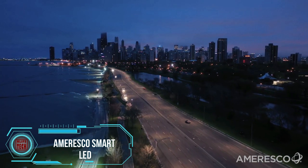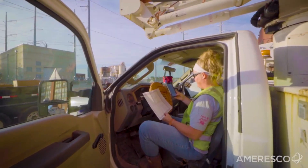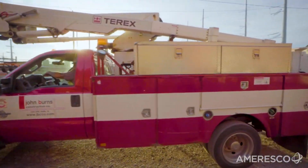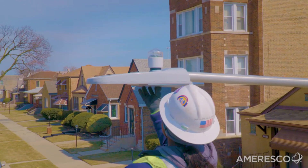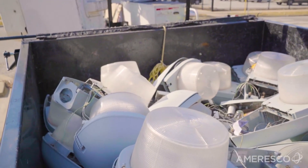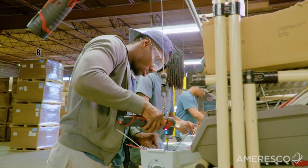Chicago, a magnet for millions of tourists each year, is shining even brighter. Local authorities have teamed up with Amarco to install over 200,000 smart streetlights, from Millennium Park to every corner of the city. These lights make Chicago look more spectacular while also improving cost-effectiveness. Street lighting tends to be a major energy guzzler in many cities, and these smart LED streetlights keep cities shining without breaking the bank.